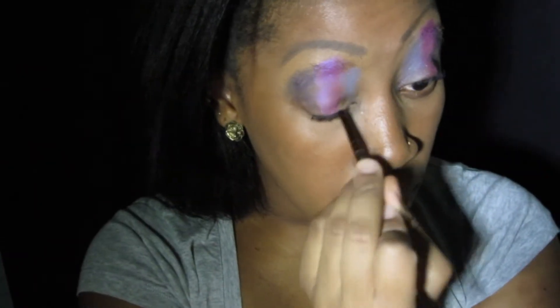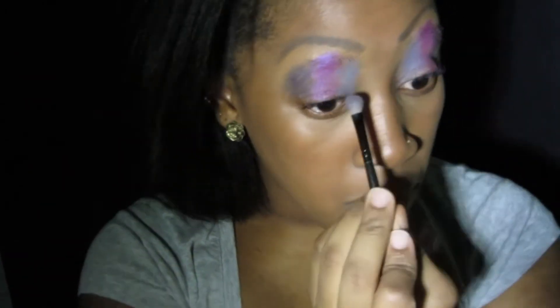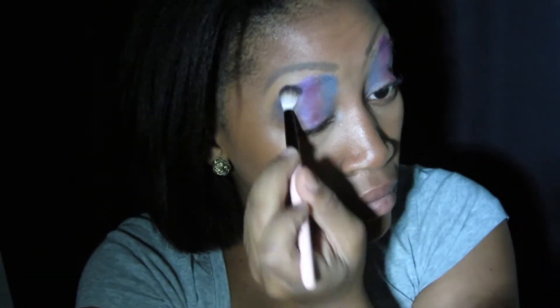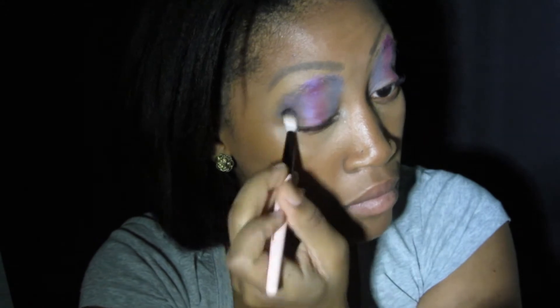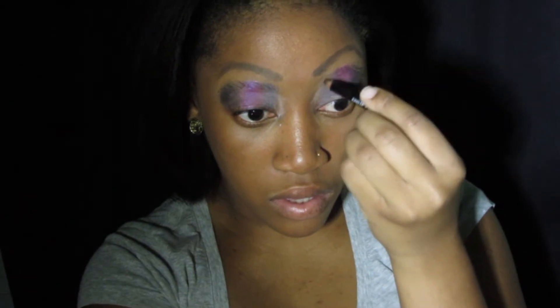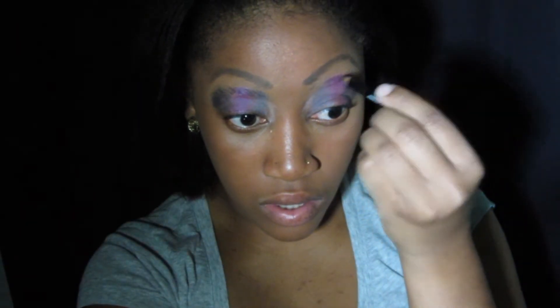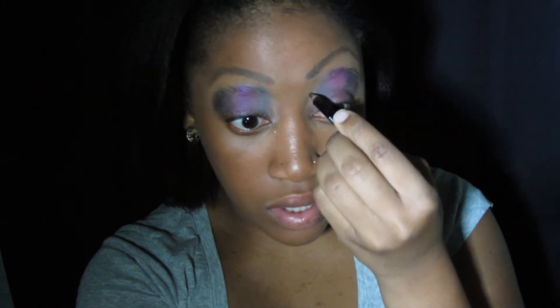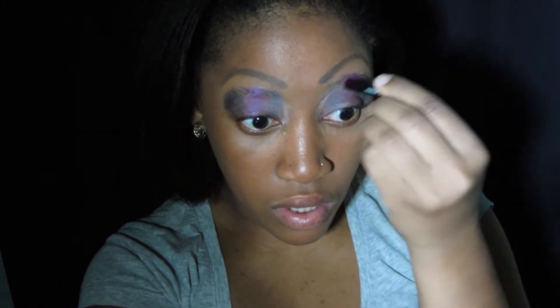Then I'm going to put a more lilac purple in and just blend. Now I'm going to put my highlighter in the crease — she has hers all the way up until the top of her eyebrows. And now I'm just going to draw a fake brow bone.